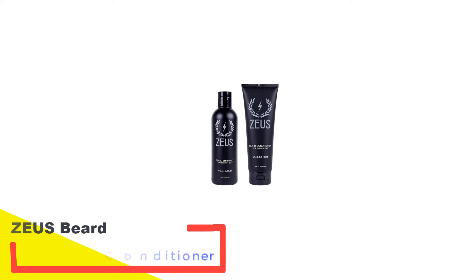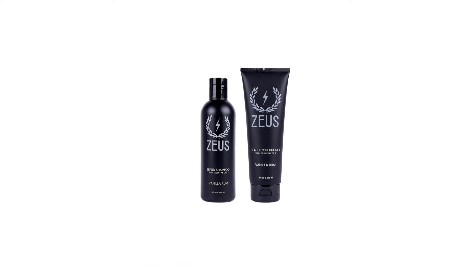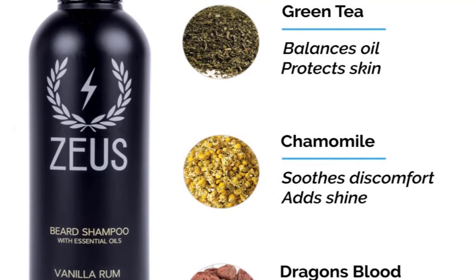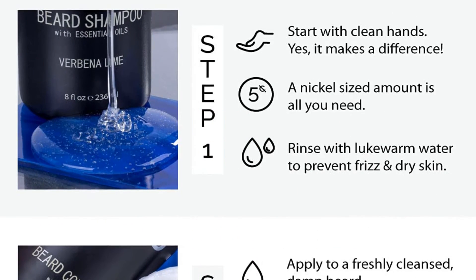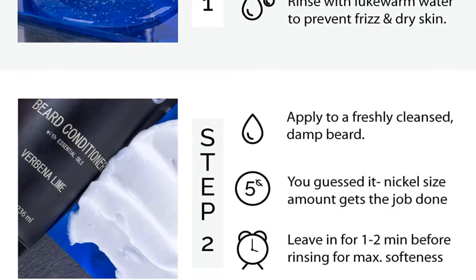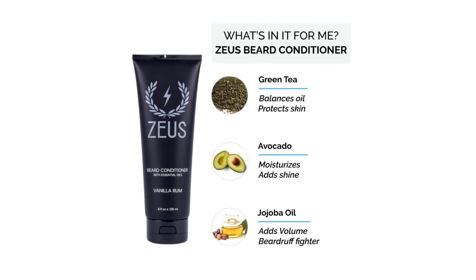Number 5: Zeus Beard Wash and Conditioner. If you're looking for a beard set that smells great and helps keep your facial hair in shape, this is an excellent pick. You can find this beard shampoo and conditioner set in manly scents like vanilla rum, sandalwood and verbena lime. It is gentle enough to be used daily and helps nourish your beard while preventing flakiness. This beard set won't strip away all of your natural oils that help keep your skin hydrated. The beard conditioner is thick and can soften the wildest of beards. These products are completely vegan and cruelty free. The shampoo contains ingredients like chamomile and green tea, which aid with redness of the skin under your beard, and is great for all types of skin.